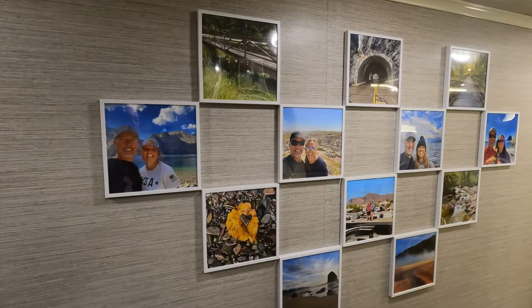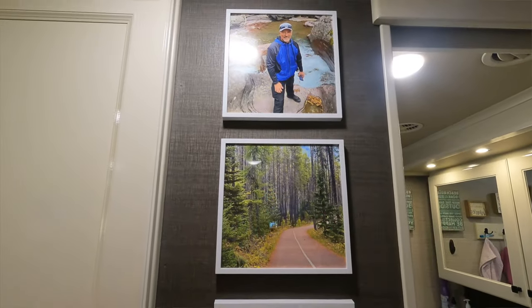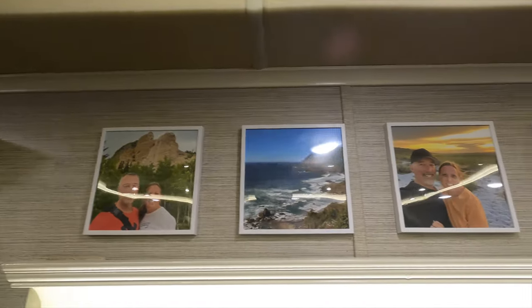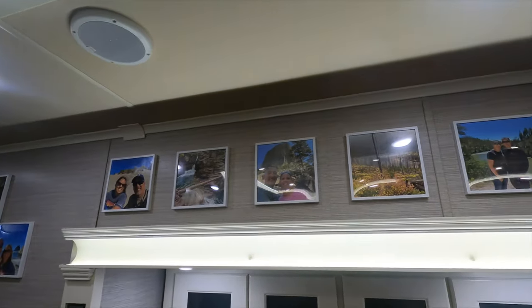It's been a couple days since we started our picture project and now it's pretty much done. We got the majority up. We have about six pictures left, but we're holding off on those until we get our family picture done during Christmas season with the boys. Then we'll put the family picture up and figure out the layout for the remaining ones around it.